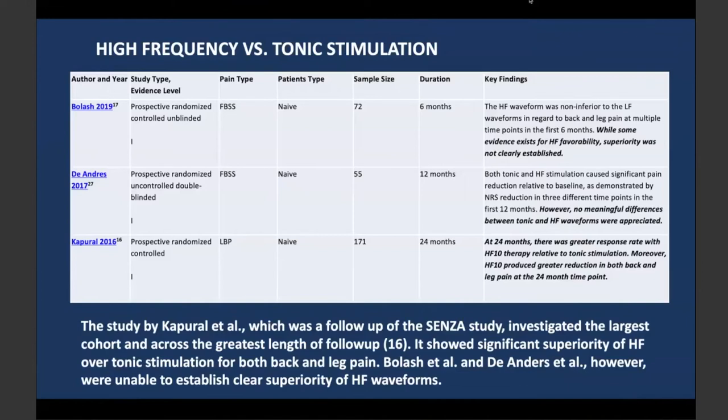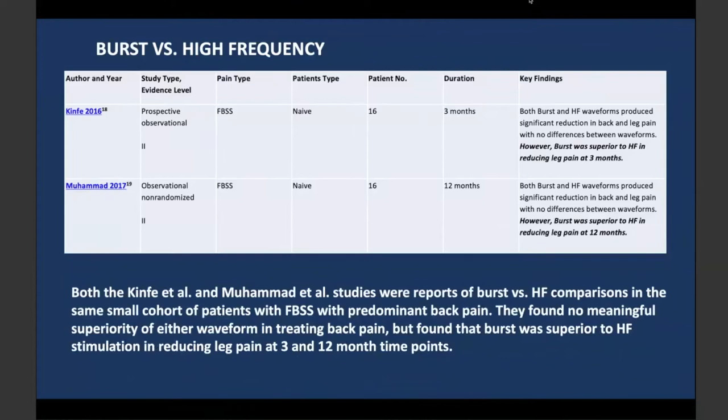Looking at high-frequency versus tonic — comparing newer forms to the older tonic stimulation — patients in those prospective studies were stimulation-naive. Sample sizes were decent, between 55 and 171 patients, with follow-up up to two years. One study showed some evidence that high-frequency is superior but not clearly established; another showed no meaningful difference between tonic and HF10; and a third showed a greater response rate for HF10 therapy relative to tonic stimulation at 24 months. When comparing burst to high-frequency, the sample was only 16 patients — a pretty small number — with follow-up only up to one year, which I feel is not very indicative of non-inferiority of one modality versus another.